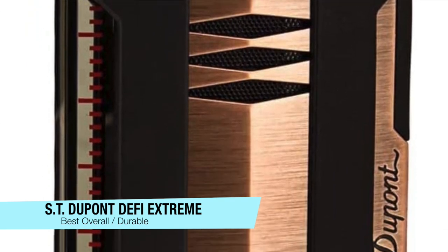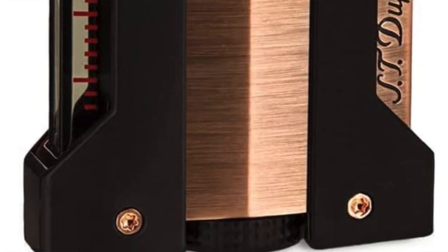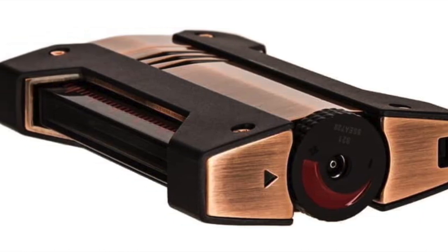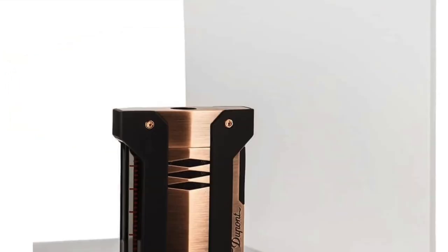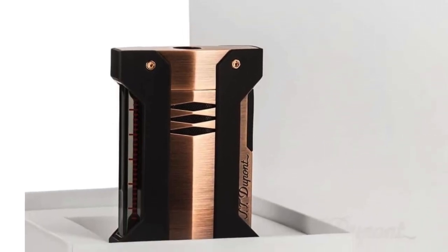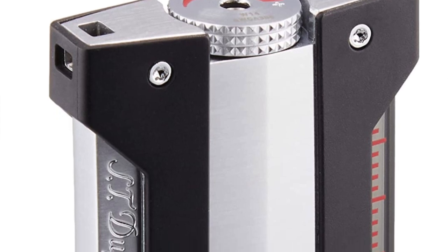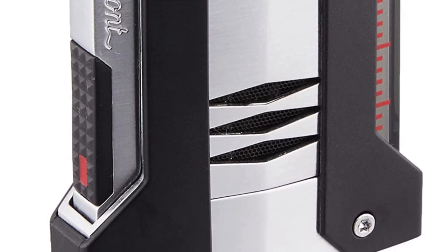Starting with my favorite — my recommendation for the most durable — this is the DuPont Defy Extreme. This is really the old reliable. Despite its modern and futuristic design, the Defy Extreme is designed to be durable and long-lasting, built to endure a lot of punishment. Its mechanism is very ergonomic; on one side you have the trigger which clicks into the body, and on the other side a full-length fuel gauge that's easy to check.